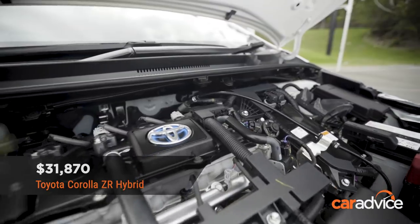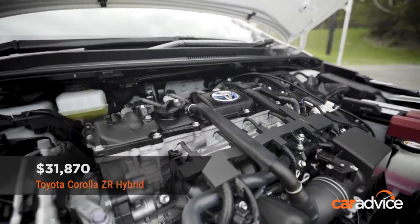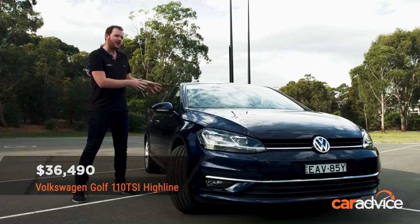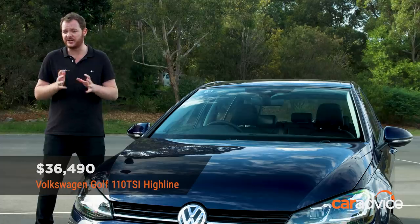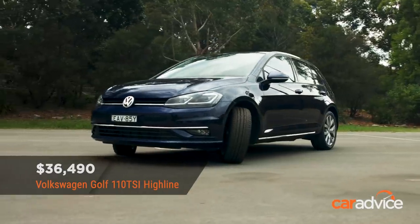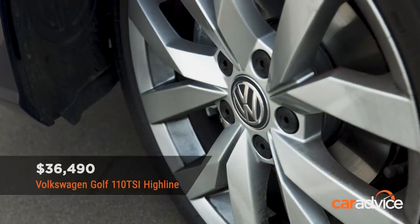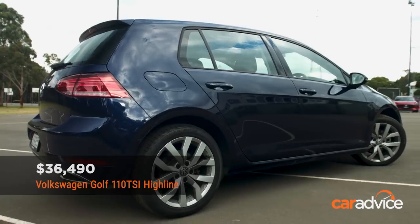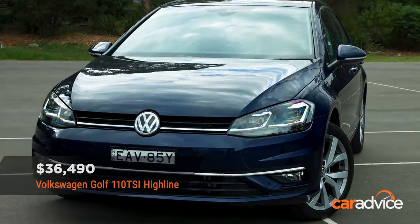If you have a look at the specs side by side — which you can do on the written part of this review — you'll see that it doesn't really miss out on any core equipment either. The Volkswagen Golf 110 TSI Highline costs $36,490 before on-road costs, so it is the second most expensive car here. Nevertheless, it's pretty good value for money considering the company has been steadily adding more and more equipment as this generation of car ages.